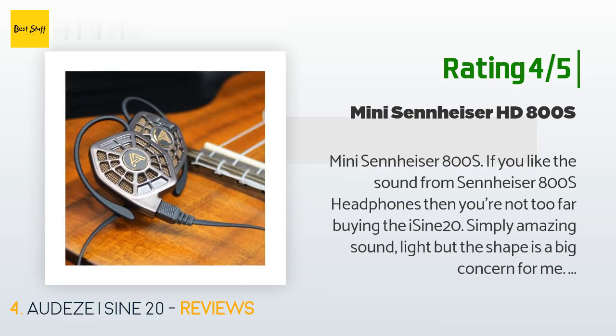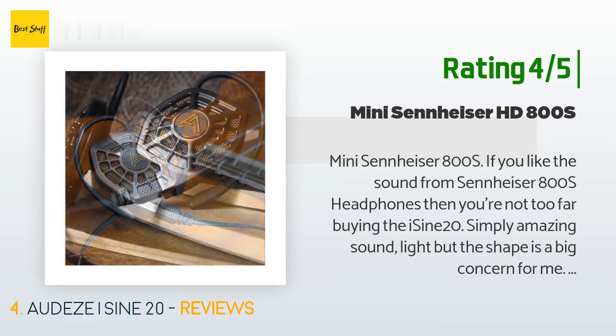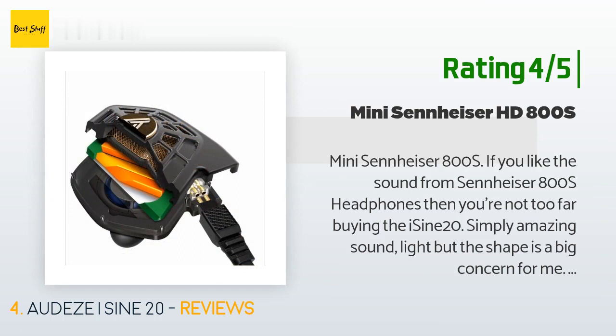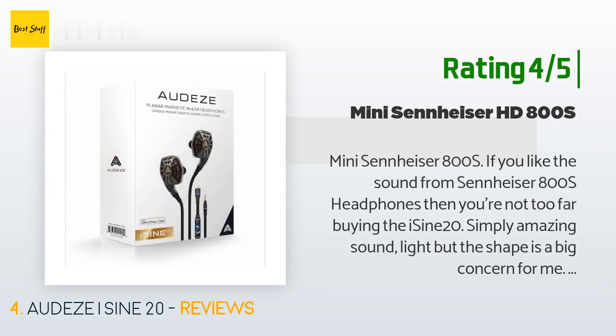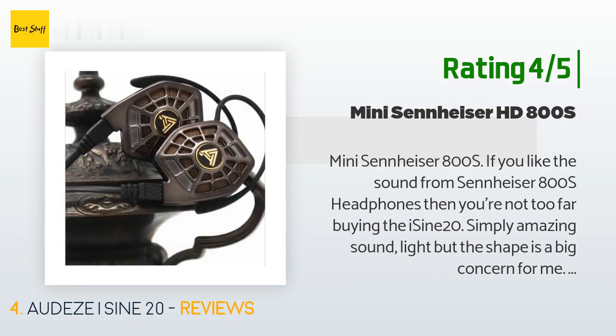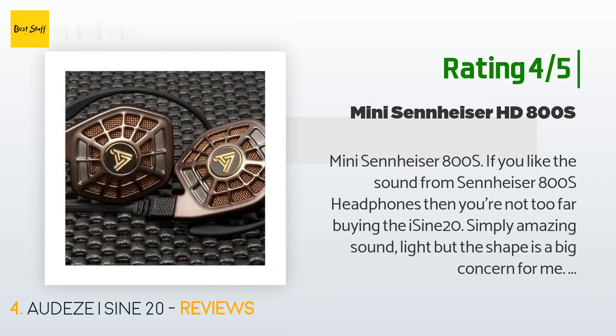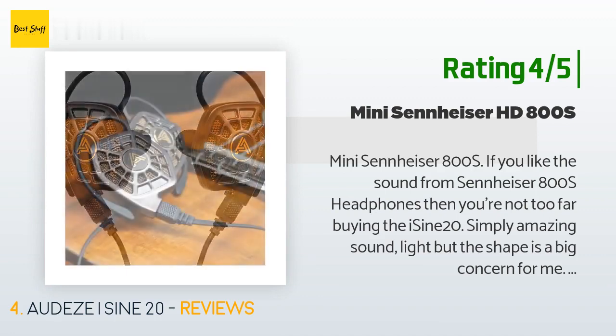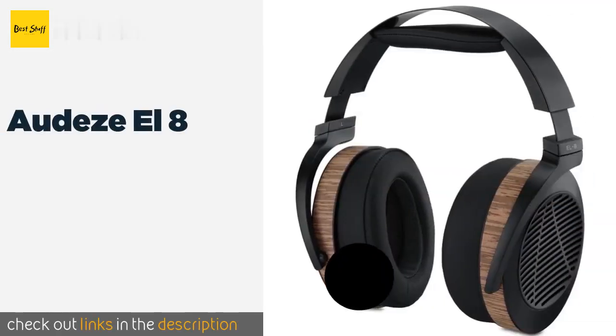Another happy customer said: 'Mini Sennheiser 800s — if you like the sound from Sennheiser HD 800s headphones, then you're not too far off buying the iSine 20. Simply amazing sound. Light, but the shape is a big concern for me. I knew the way they looked, so no surprise there, but seeing them on my ears they look pretty unusual — I can't imagine anyone going out with them running or even walking. First of all, they have an open design, that means you can hear everything around you. I can't think of a single reason to design an open-back portable headset. Did I mention the sound? Simply amazing.'